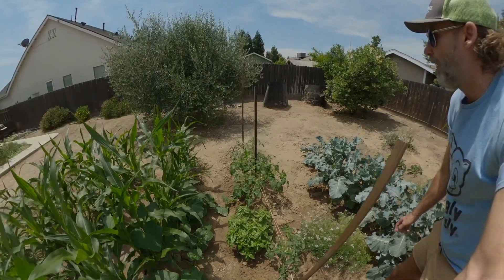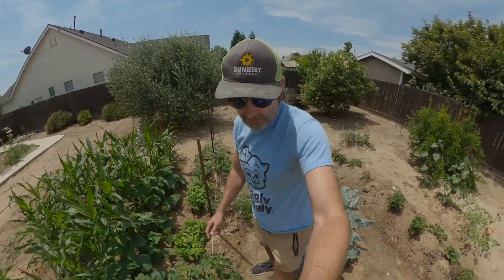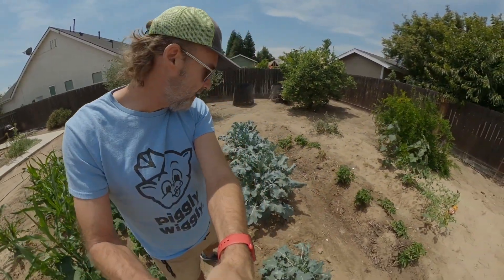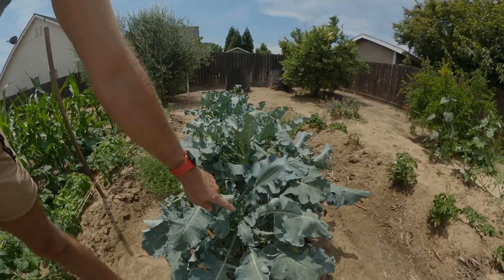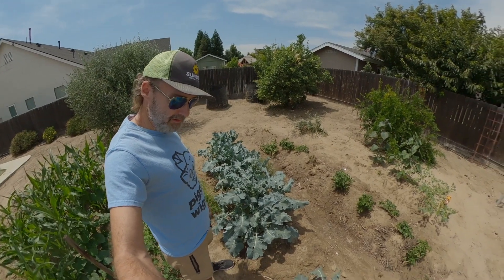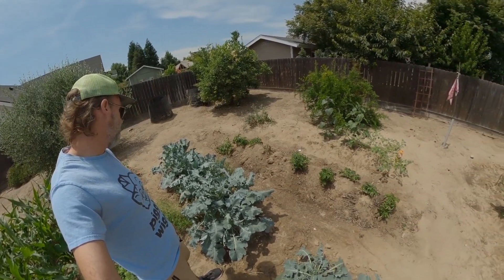Wow, tomatoes! The broccoli though — there is a broccoli growing there, but not on any of the other plants, which is really weird. It shouldn't take this long.